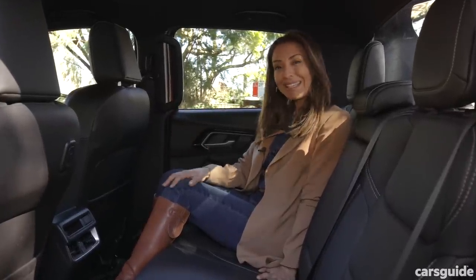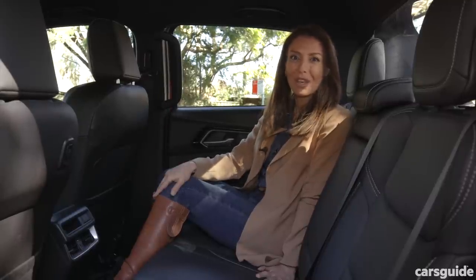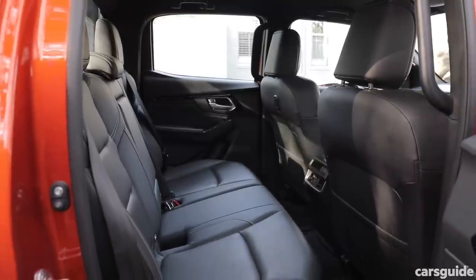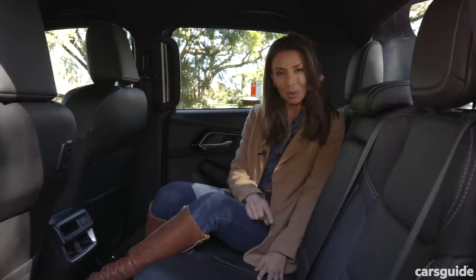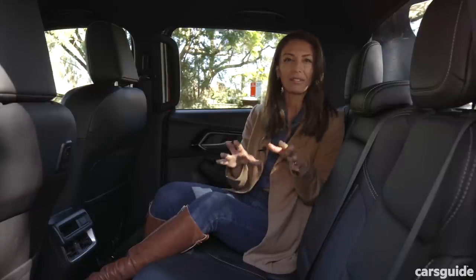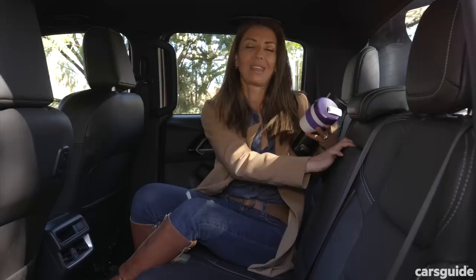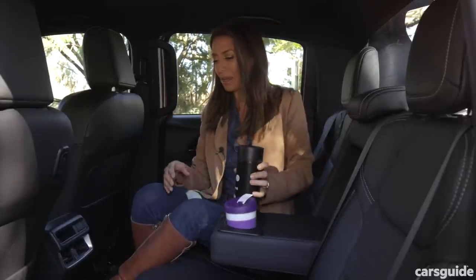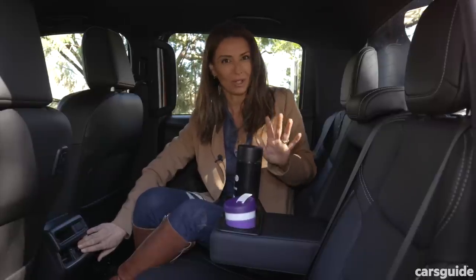There's enough space between my knees and the seat in front that taller adults and teenagers won't have an issue back here. You can easily fit three children in the back seat, but the D-Max only comes with two top tether points and two ISOFIX points, so you can't actually fit three child car seats back here — adults will fit fine though. Rear passengers also get two cup holders in the centre armrest plus their own directional air vents, which my kids always appreciate in summer.